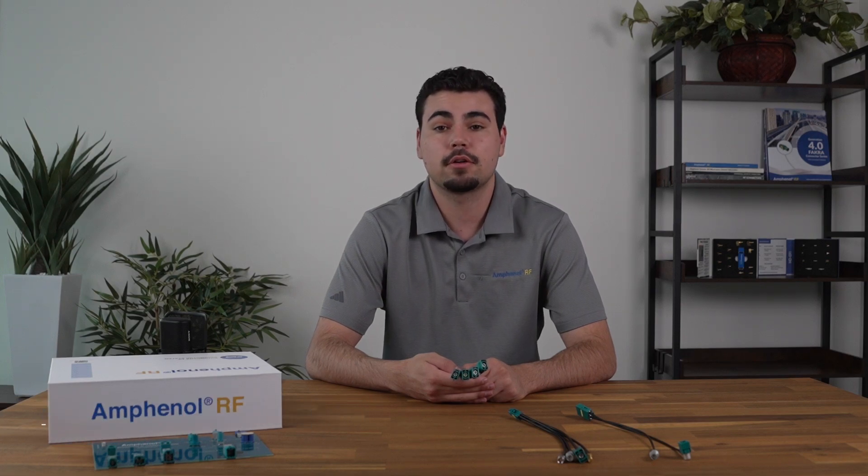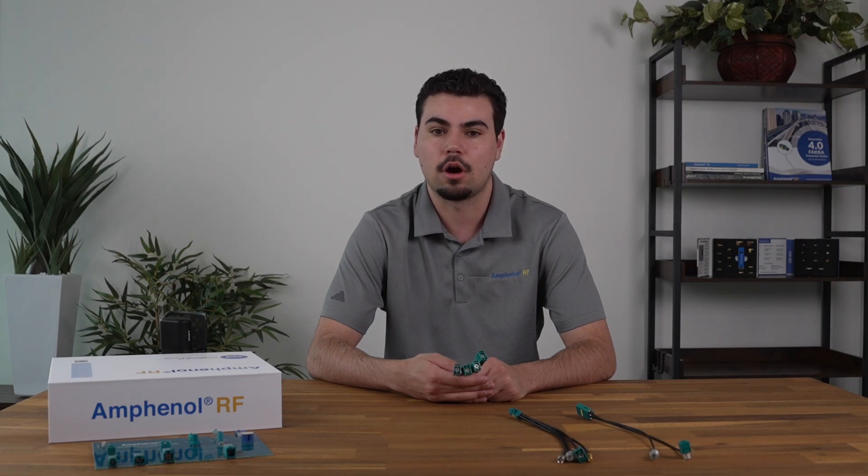Hi, I'm Braden, a product specialist here at Amphenol RF. Today I'm excited to share with you an overview of our Automate Mini Fokker Connectors and Cable Assemblies, a line designed to meet the evolving connectivity demands in automotive and industrial applications. Stick around until the end as I'll be showcasing a display kit that highlights a variety of custom solutions we offer in our Automate portfolio, which gives you a preview of our engineering capabilities and product range.